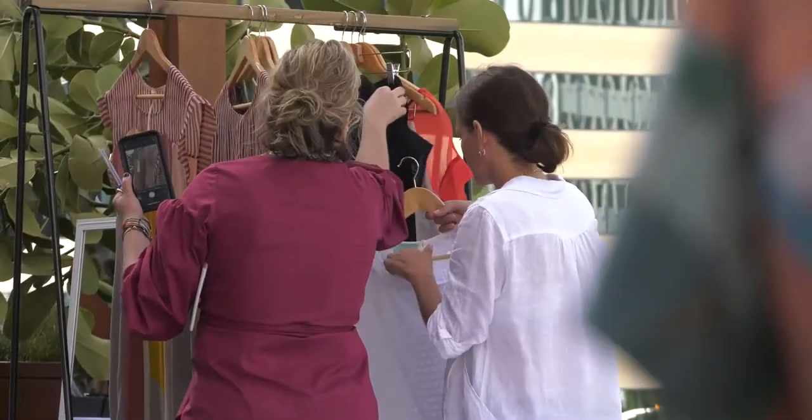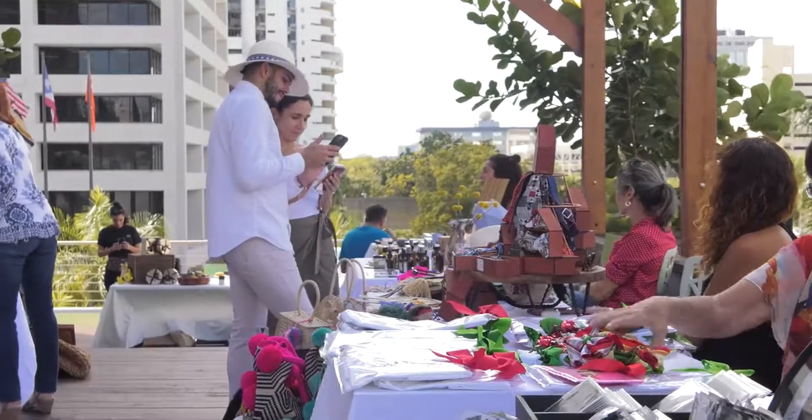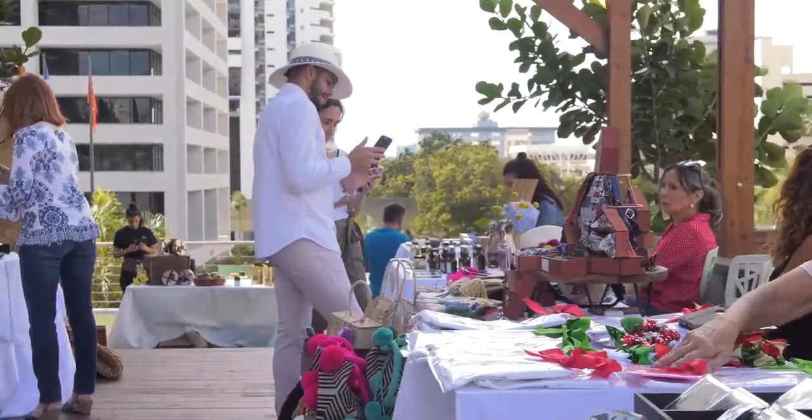I remember you had a store in Old San Juan, right? I did, yes. It was a great time. That was the store you started with in 2009? Yes, we were there a few years. It was a really great part of the process and always a learning experience.